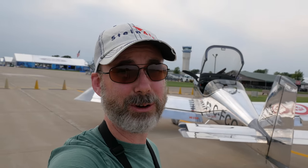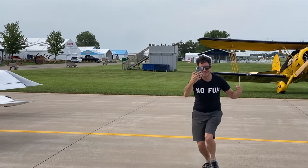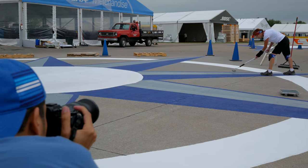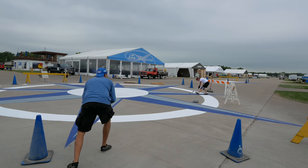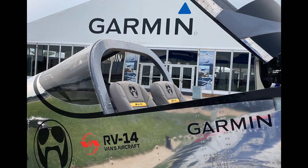We just landed at AirVenture to precisely zero fanfare. I have never been to AirVenture this early before — this is several days before the event starts, the carnival is coming together, and we had to fly in even before the NOTAM was active to get the airplane to the Garmin booth.